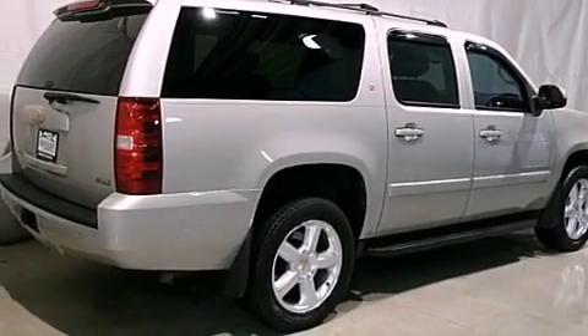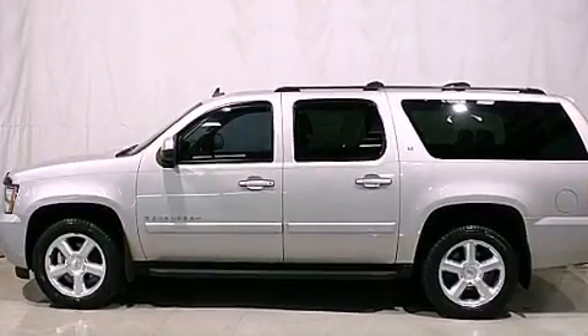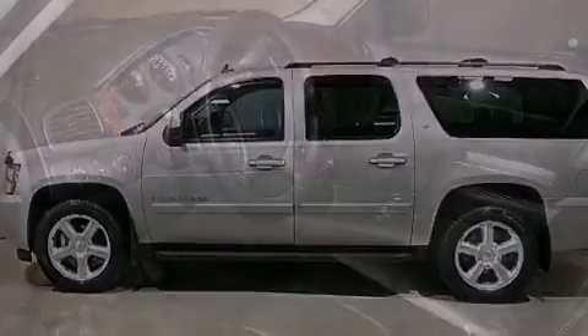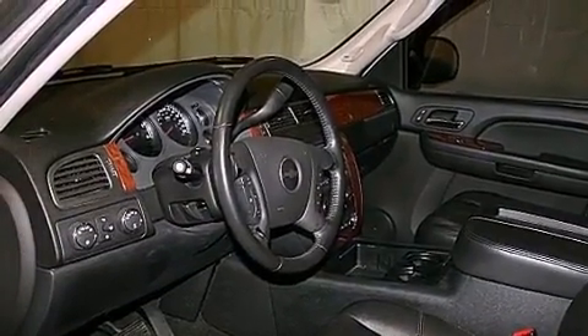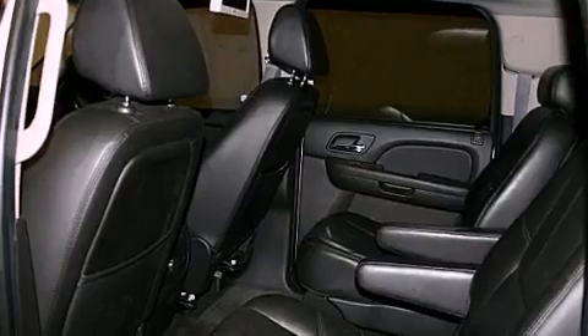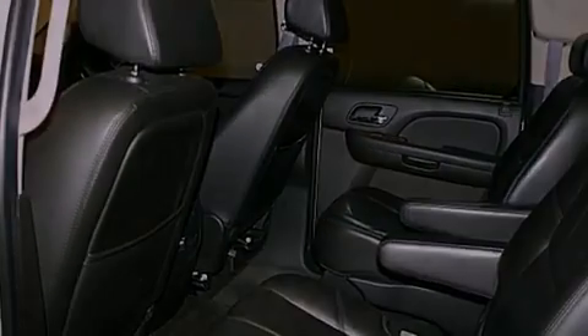Features include a low tire pressure indicator, a power driver's seat, cruise control, CD player which is capable of reading MP3s, active fuel management, trailer wiring, an illuminated passenger side vanity mirror, stability control, air conditioning with automatic climate control, and a sunroof enables you to fill the cabin with fresh air at the push of a button.